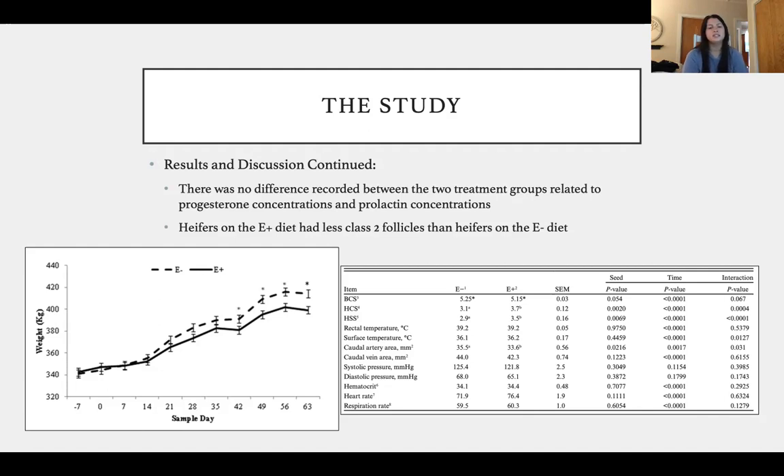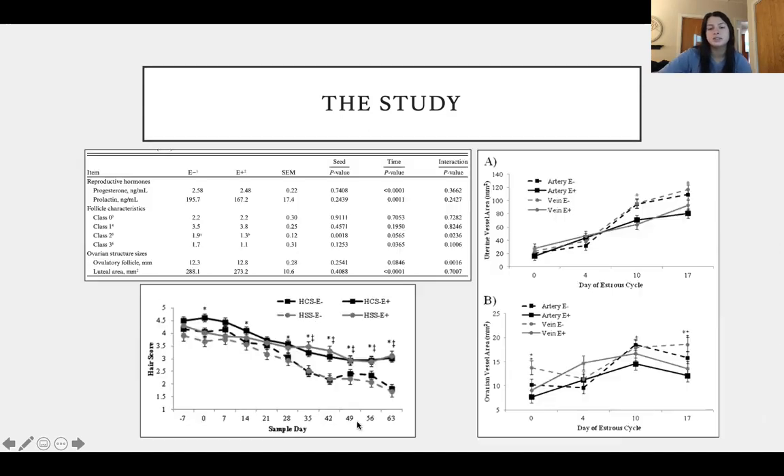While no correlation was found for progesterone and prolactin, the reduction in class two follicles was a major finding. The data presented includes body weight data on the bottom left, body condition score, hair coat score, and hair shedding score measurements, as well as reproductive hormones — progesterone and prolactin — follicular characteristics classified zero through three, hair score data versus sample day, and uterine and ovarian vessel areas for both artery and vein.